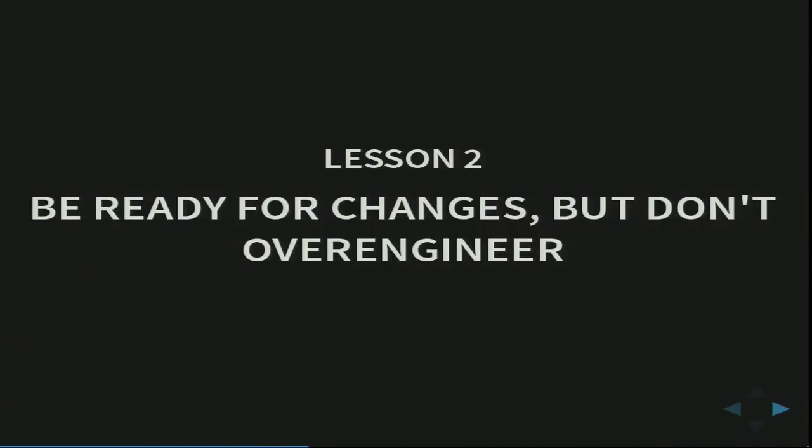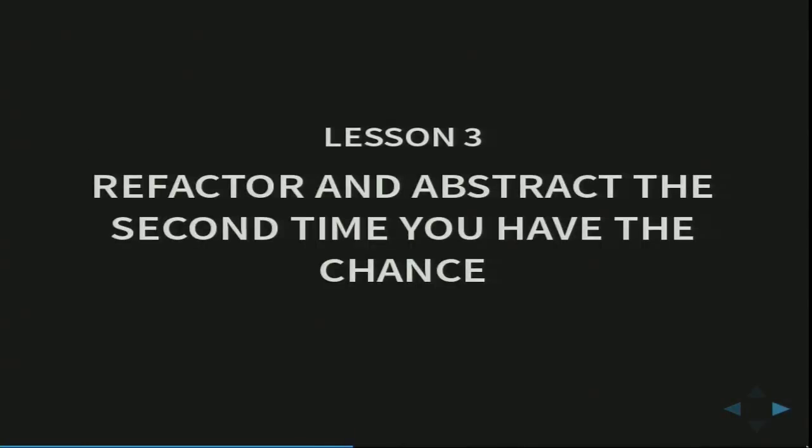It's difficult to know when you're being prepared versus over-engineering, and some rules may be useful. The rule — lesson three — is: refactor and abstract the second time you have the chance. If you are working within a method and you need to parse a string, you can do it inline the first time. But the second time you need to parse a string elsewhere in the code, remember that first implementation, abstract it, test this new utility in isolation, and call the new function from everywhere. That way you refactor the second time, not before you need it.